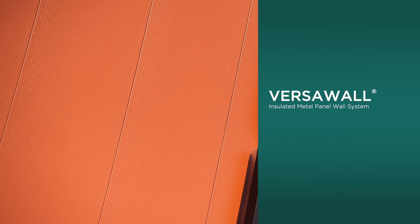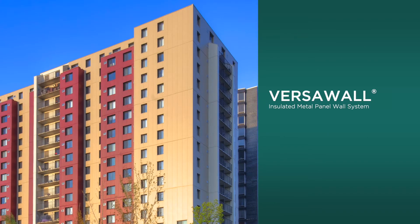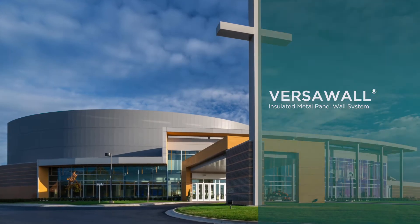Versawall, Centria's versatile insulated metal panel wall system that installs horizontally or vertically for a sleek, upward-soaring, monolithic aesthetic.